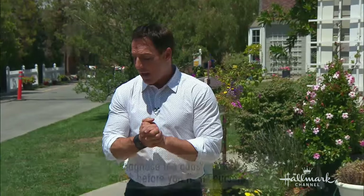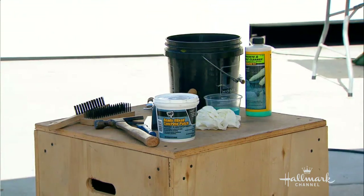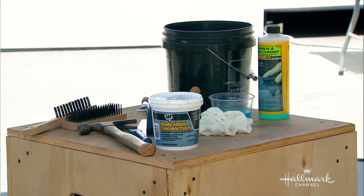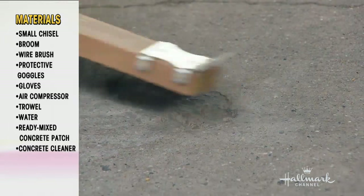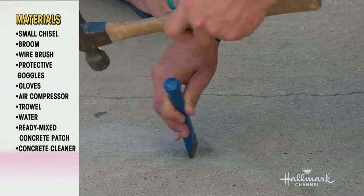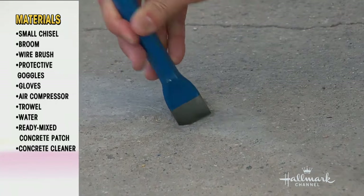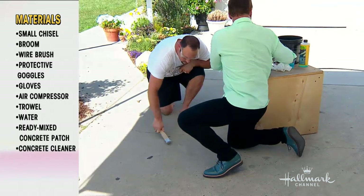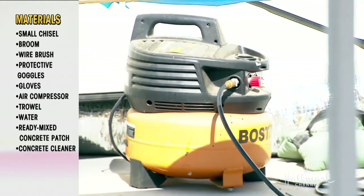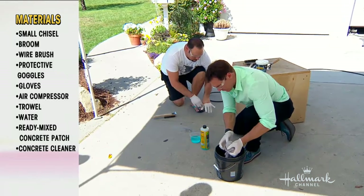We had a couple of divots here from things being dropped in chunks, and we got started on repairing that yesterday. Here are the tools we used. You want to clean out the divot for any loose gravel. Mark used a quick chisel to address any rough edges or loose gravel that was hanging on. Then clean it out again and take your air compressor to blow it clear — just make sure it's extra clean.